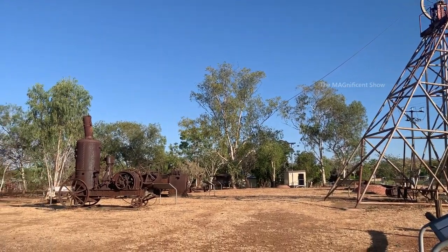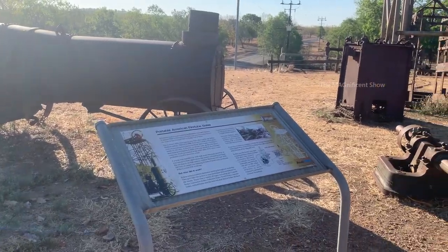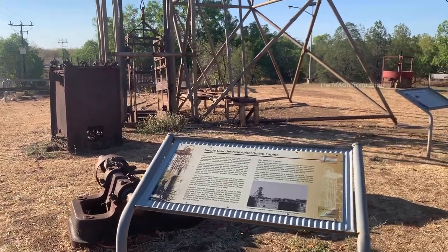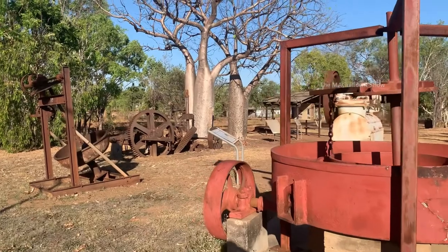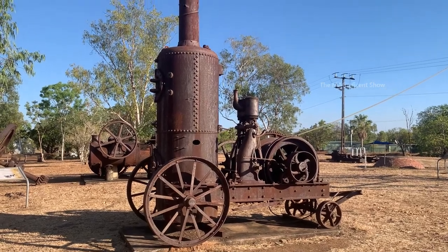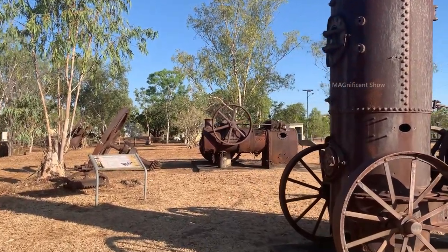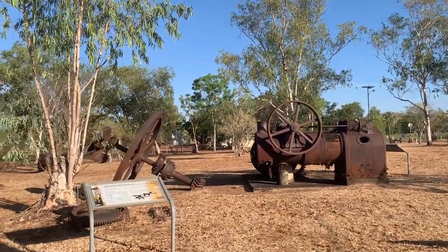There are also a few cylinders in this place. Information about each machinery or tool is mentioned on the information board in front of them. There are various other machineries and equipment which were used in the mining industry in Pine Creek, displayed here for tourists and visitors.